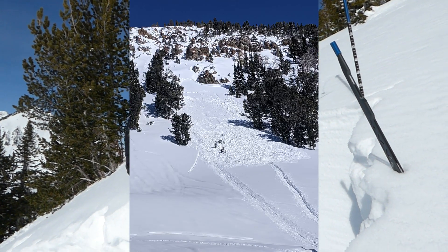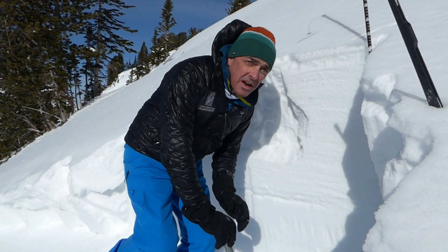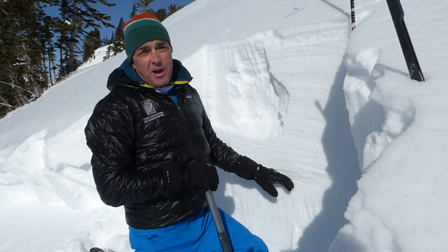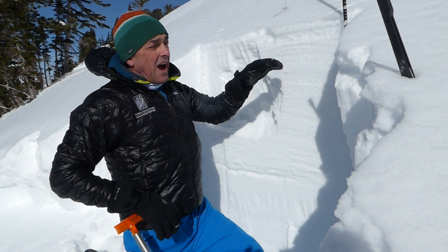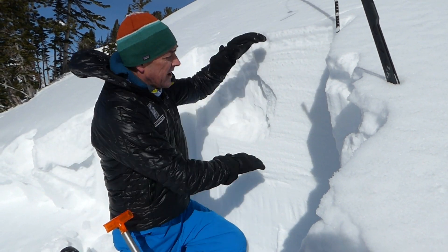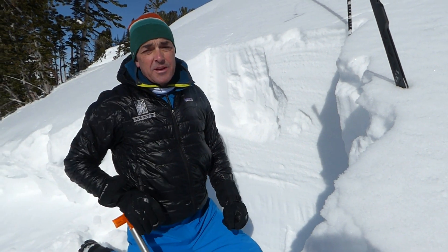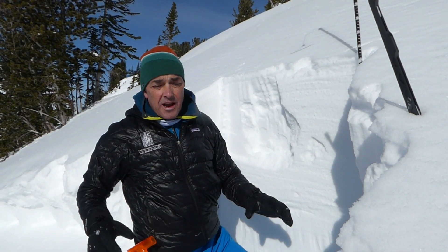Down here we have a thin weak layer of facets that formed a couple weeks ago — the same spot where we also got some surface hoar. On this slope, we had extra wind loading; a lot of north winds loaded it. We've got a nice, meaty slab on top of it, and a rider was able to come up and trigger this. No one got caught.